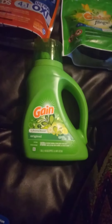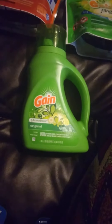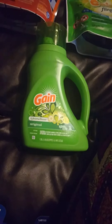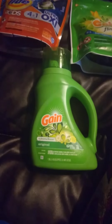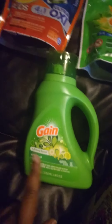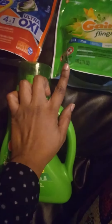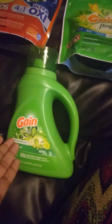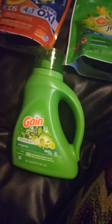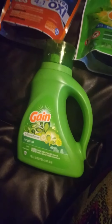Hello everyone, Erica Savings here, and I have three awesome CVS deals for you guys. The first deal is what you see here — you're going to pick up one Gain Liquid Laundry Detergent, one Gain Flings, and one Tide Pod. They are on promotion four by three, get a five dollar ExtraBuck.